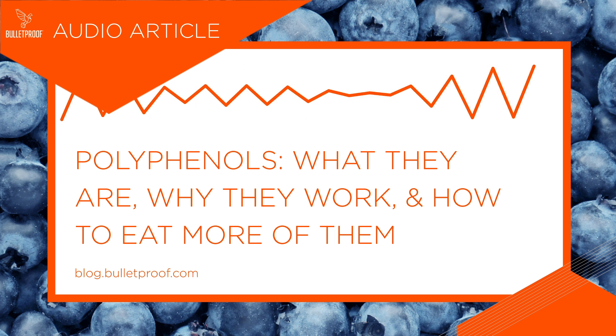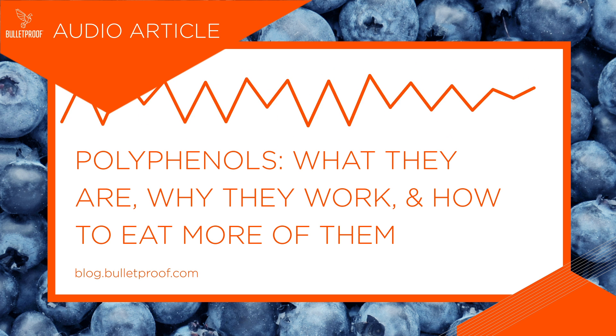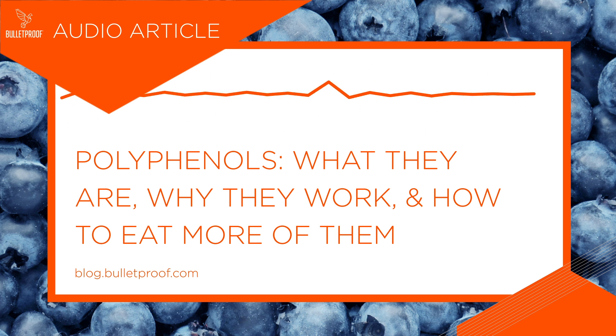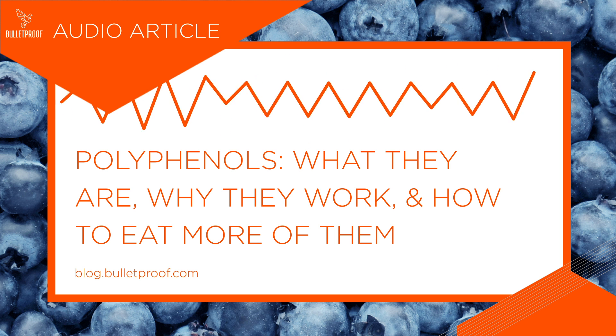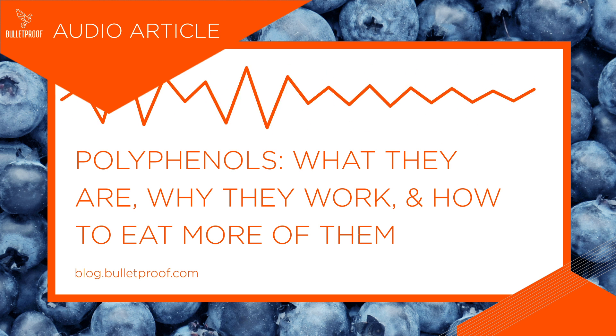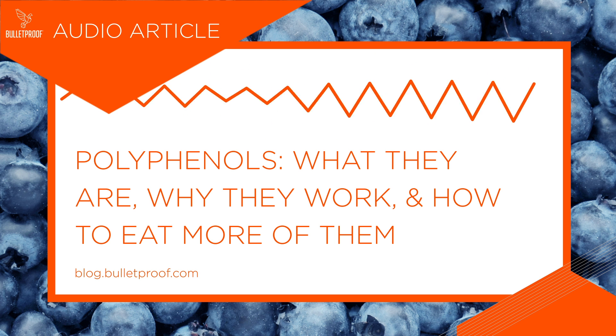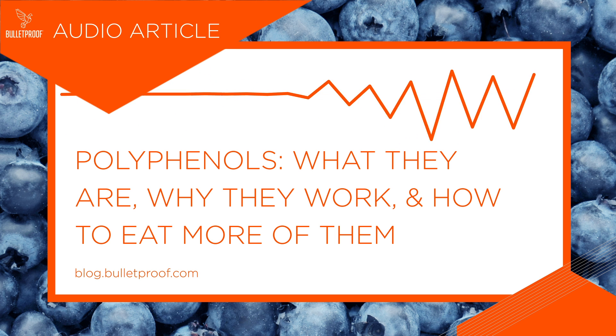Unlike other protective plant compounds that may be harmful, polyphenols are beneficial to your health and play a role in reducing inflammation, keeping blood sugar in check, and encouraging good bacteria in your gut. There are more than 500 known polyphenols classified into four main categories based on their chemical structure: flavonoids, stilbenes, phenolic acids, and lignans.